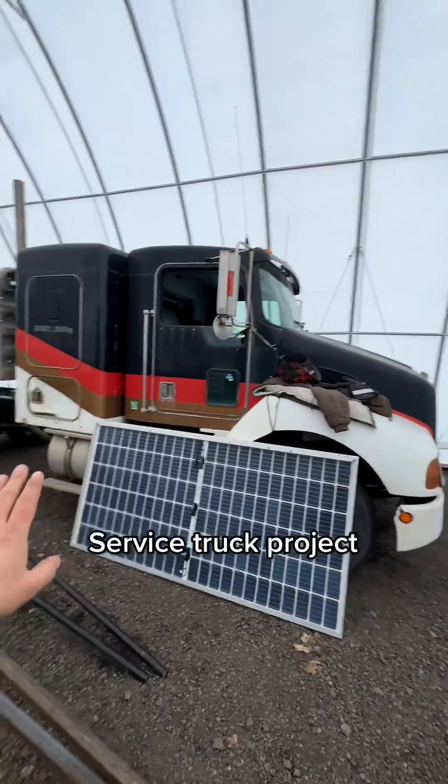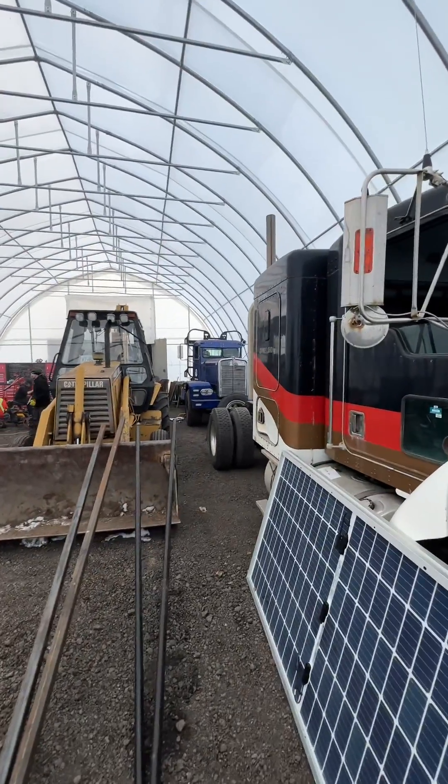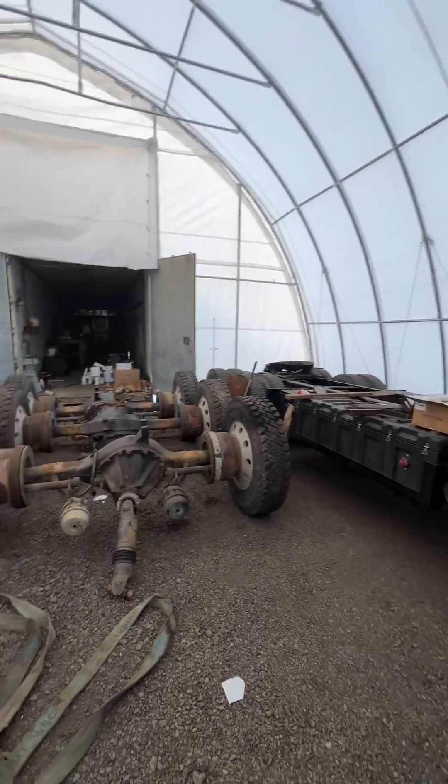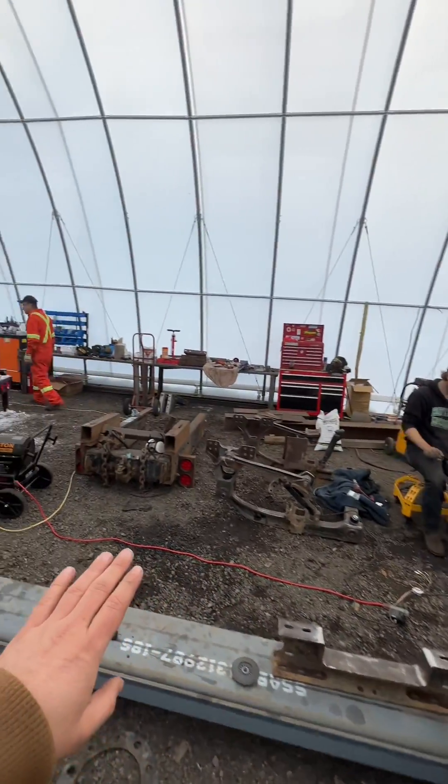This is our service truck project that we're working on right now. Behind that is where Carl parks. We've got our truck parts all laid out — frame rails and suspension components coming together here.